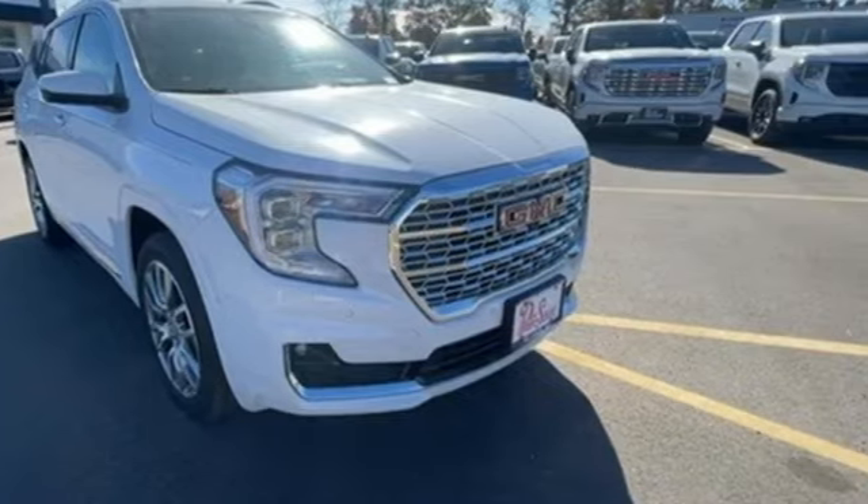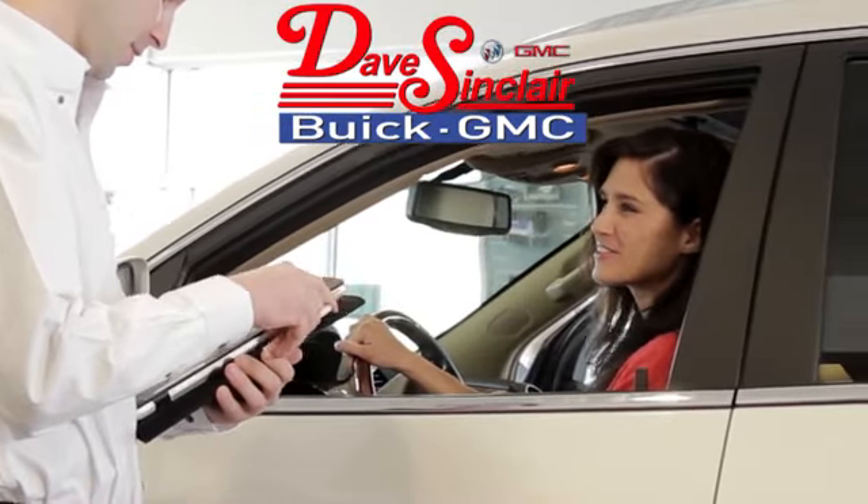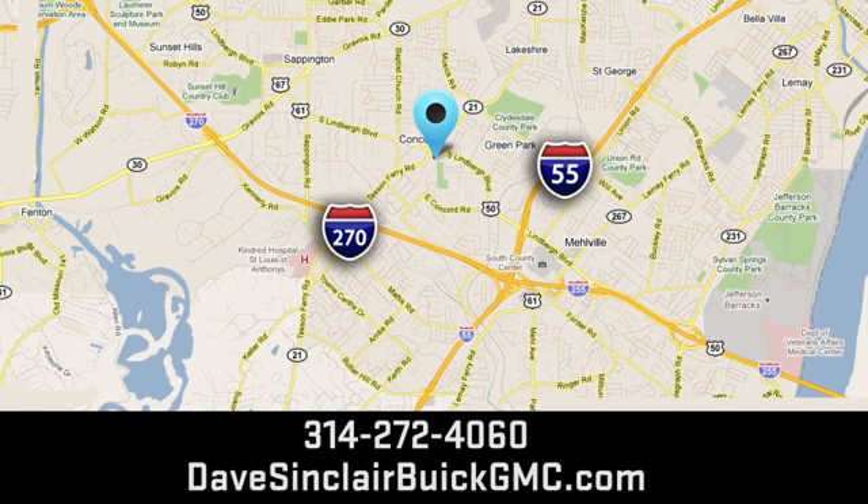Experience it for yourself today. At Dave Sinclair Buick GMC, our customer service speaks for itself. Visit today — we're conveniently located at 5655 South Lindbergh Boulevard in St. Louis.